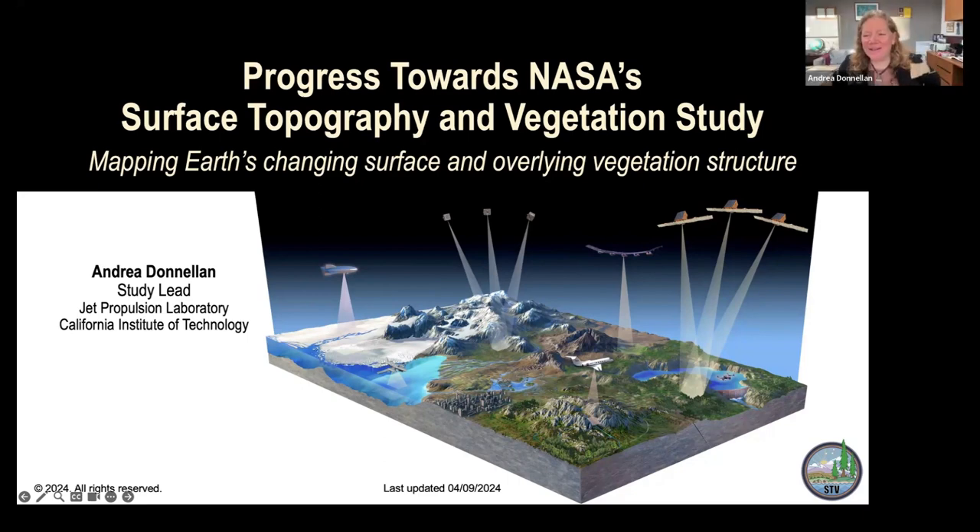Thanks, Irena. Good day, everybody. I can't say good morning because it's not morning for everybody. I am the lead of NASA's study for Surface Topography and Vegetation. I'll give you background on that and talk about the many other team members, because I'm not the only person involved in making this happen. We're not yet a mission or an observing system, but we're doing the maturation to get to that point.